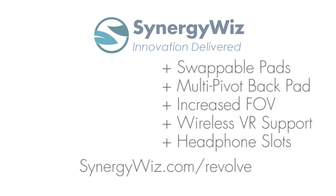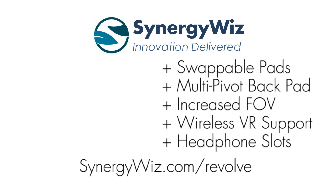We are wrapping up the design phase in the coming weeks and looking to move to production shortly afterwards. Initial supplies will be limited, so secure yours back in the Kickstarter today.